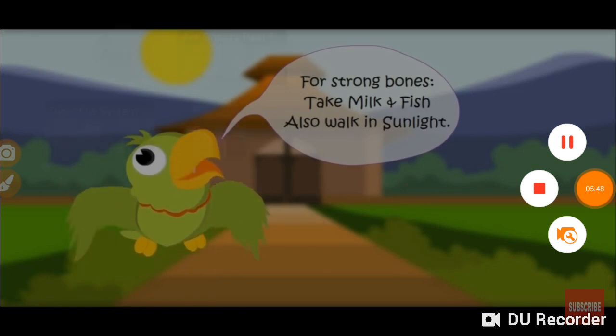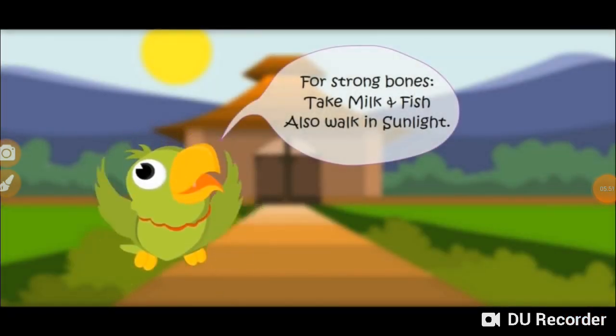For strong bones, take milk and fish. Also, walk in sunlight.